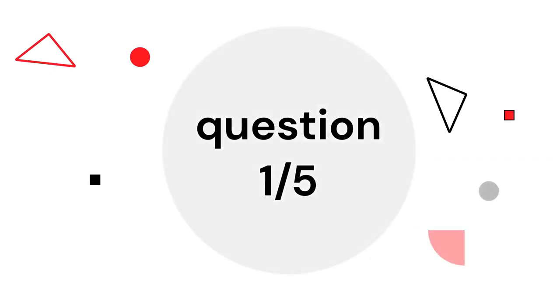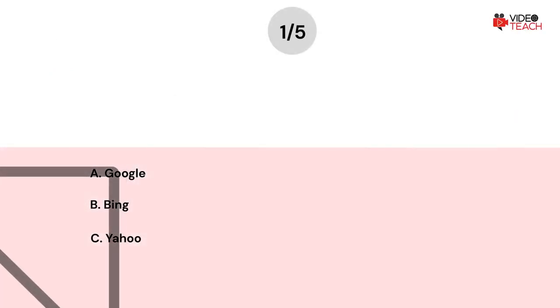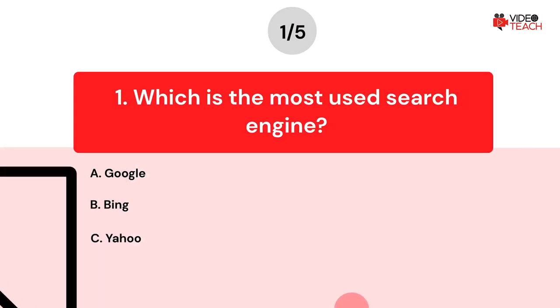Question number one. What is the most used search engine? Option A: Google. Option B: Bing. Option C: Yahoo.